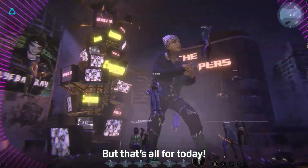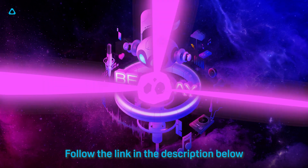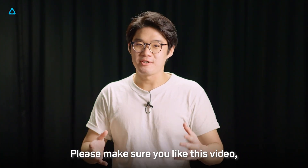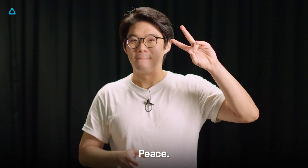But that's all for today. Several Beat Day concerts are coming up, and I can't wait to see you there. Follow the links in the description below to download Beat Day now. Enjoyed what you see? Please make sure you like this video, share your thoughts with us, and subscribe to the HTC Vibe channel. Catch you on the next one. Peace.